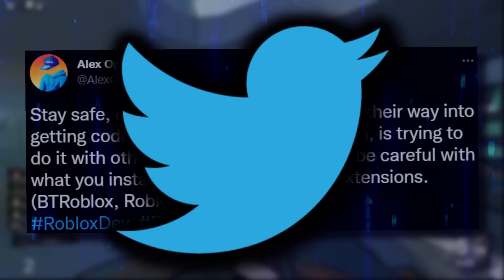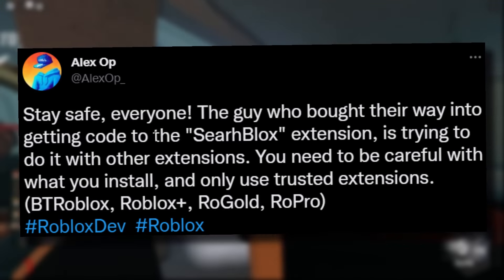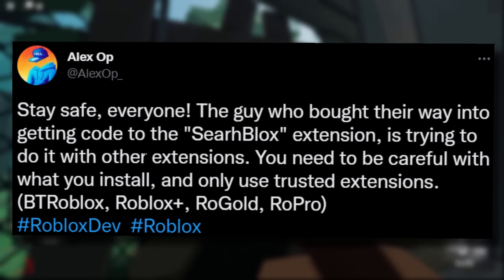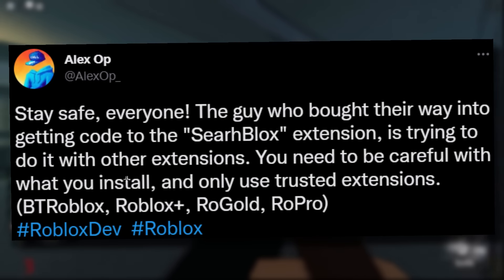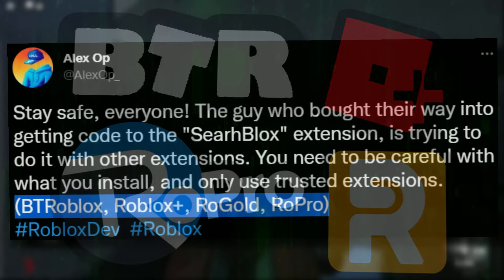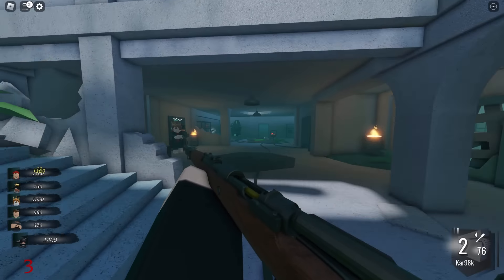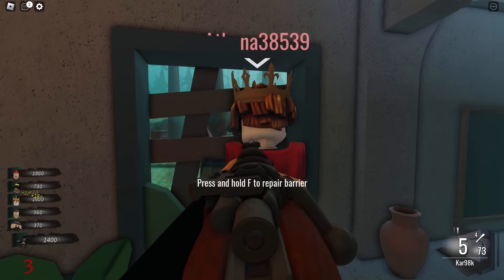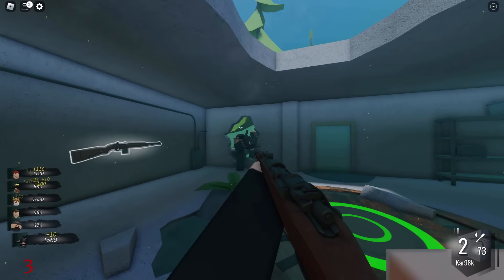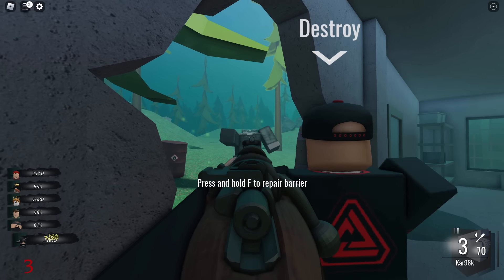Alexop let me know about this the other day because he thought I might want to make a video. He tweeted about it as well. He got this incredibly dodgy Discord message. He said: 'Stay safe everyone - the guy who bought their way into getting code into the SearchBlox extension is trying to do it with other extensions. Be careful with what you install and only use trusted extensions - Better Roblox, Roblox Plus, RoGold, RoPro.' He's 100% right. Finally we found out how SearchBlox got hacked - this sketchy guy called 'top' on Discord was reaching out to Roblox extension owners, offering them an insane amount of money to add this malicious code into the latest update of their extension.